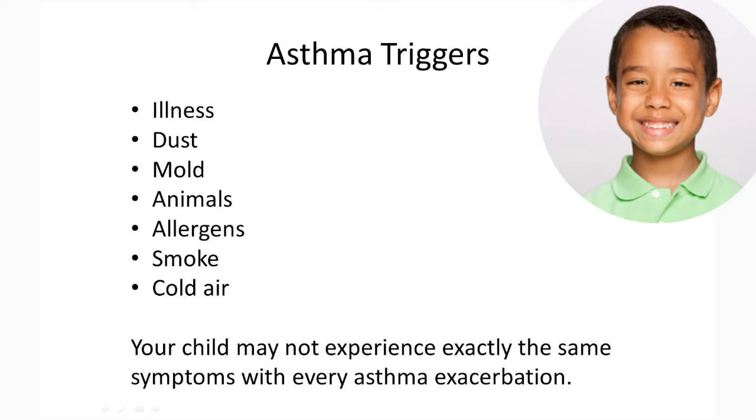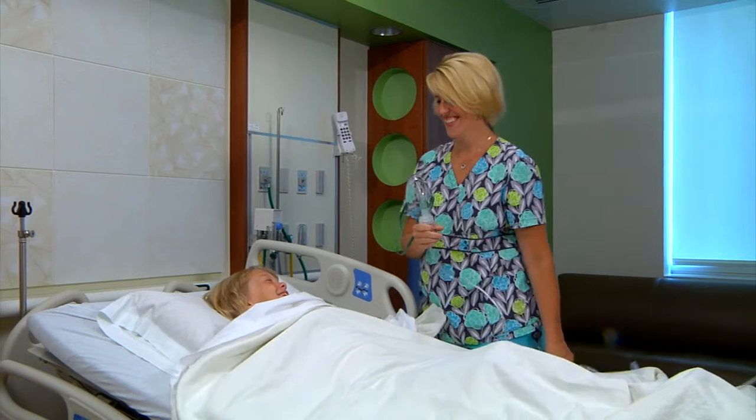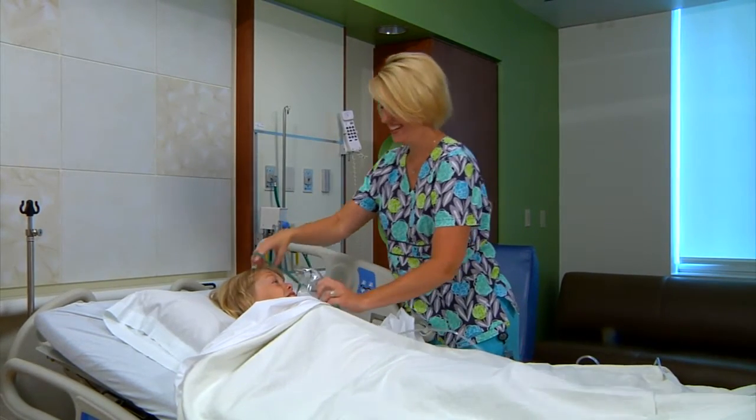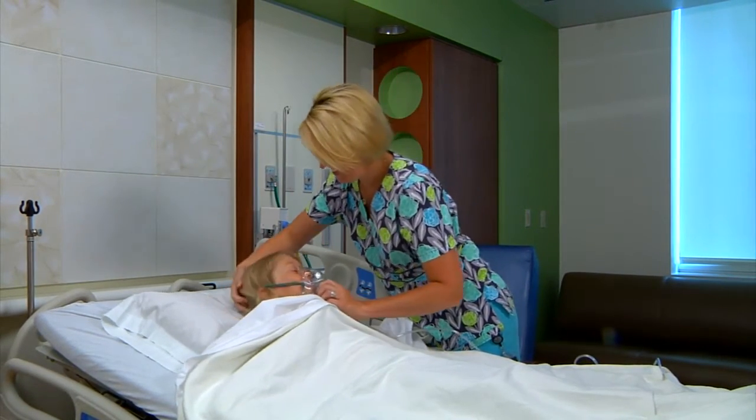Every child may have different symptoms. Your child may not experience exactly the same symptoms with every asthma exacerbation. Asthma can present itself in different degrees of severity. Your child may have mild, moderate, or severe symptoms.